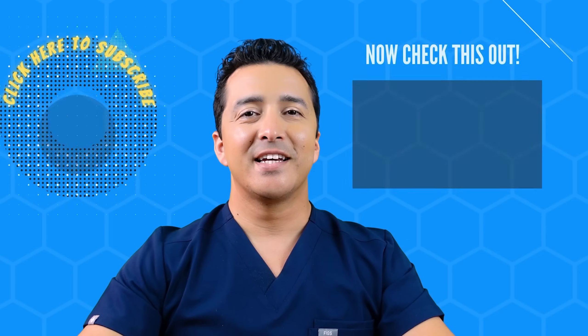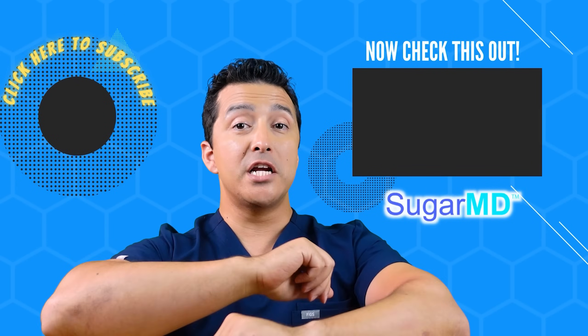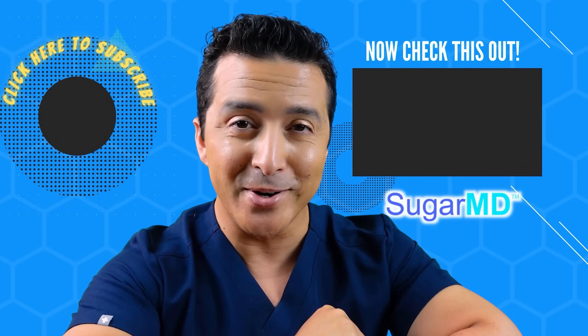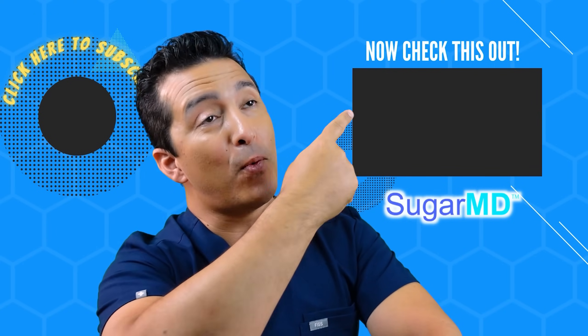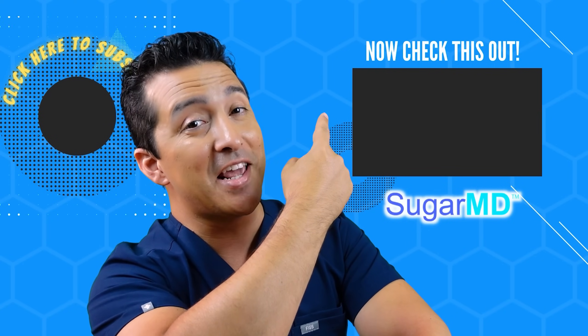Thanks for watching. Remember to subscribe, share, and like this video. I hope you're enjoying this channel — if you haven't subscribed yet, please do, and check out the next video as well.